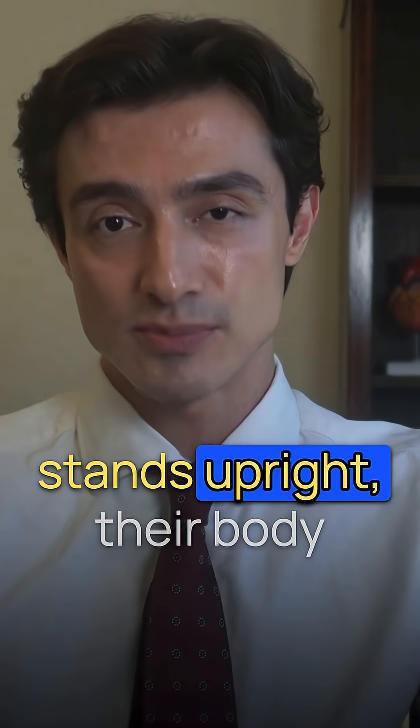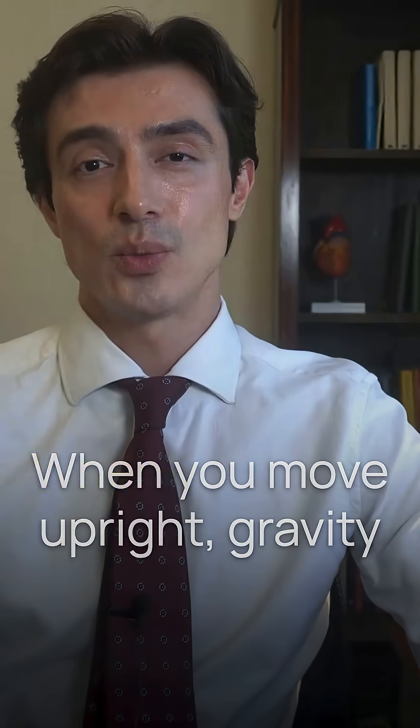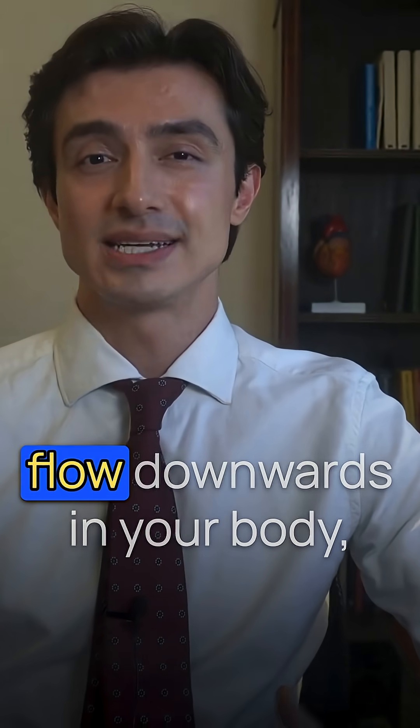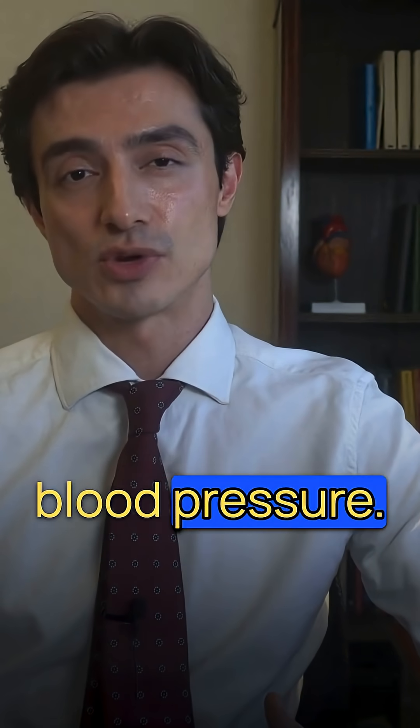In POTS, when a person stands upright, their body has difficulty adjusting to gravity. When you move upright, gravity makes some of your blood flow downwards in your body, which leads to a drop in blood pressure.